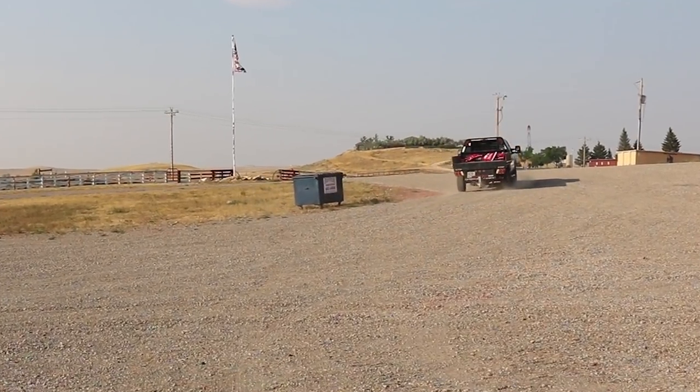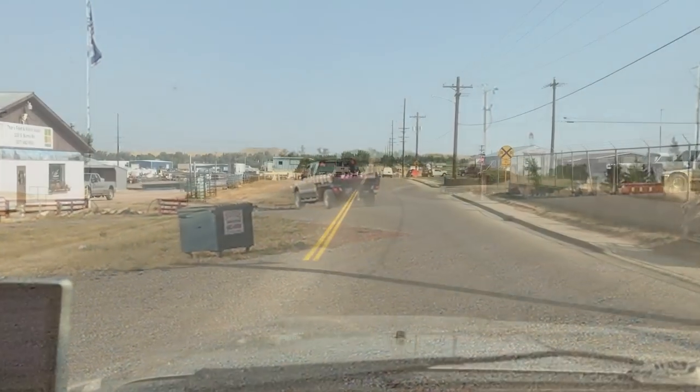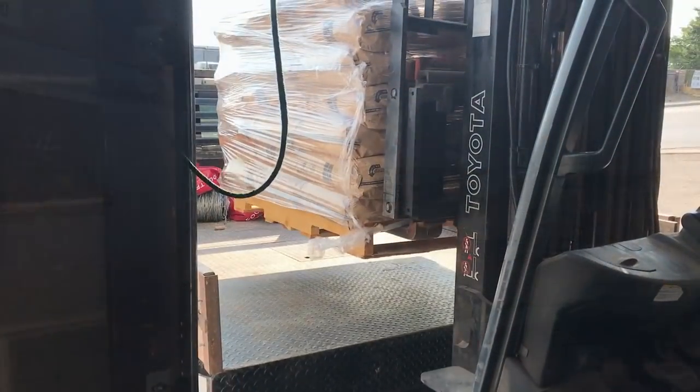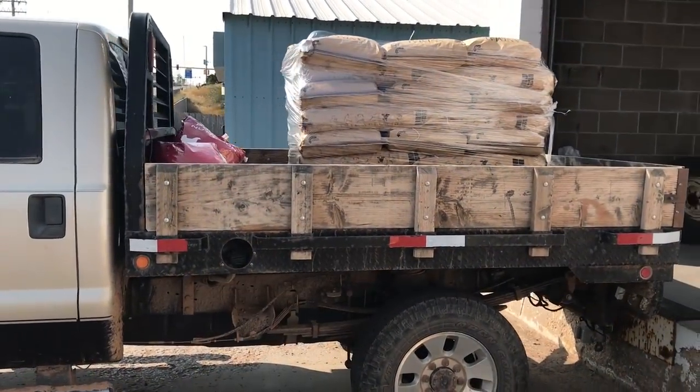A quick drive to town takes us into the feed store where we are going to buy a ton of 20% rangeland bagged cake. Each bag weighs 50 pounds and the entire ton contains 40 bags, all stacked and wrapped and loaded on the pickup by a forklift.